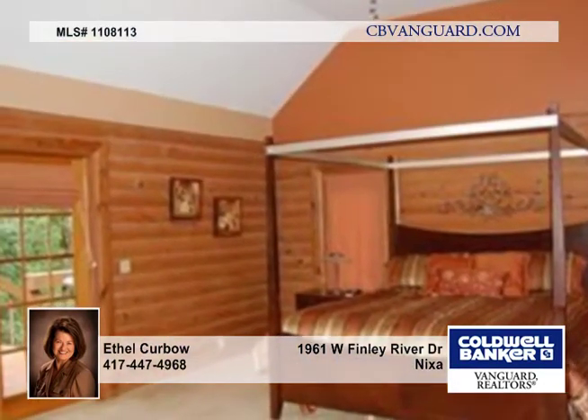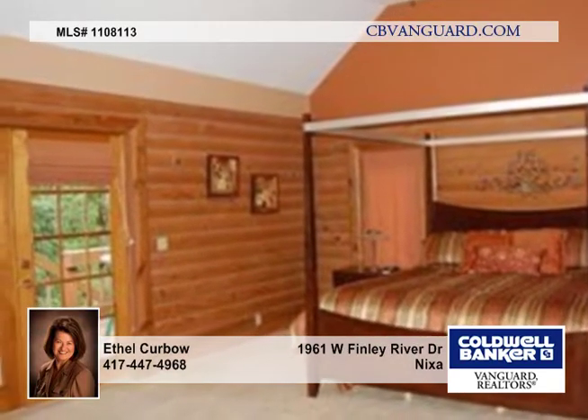The walkout basement has a rec room, a third bedroom, and a bath. There are also half baths on the main level.